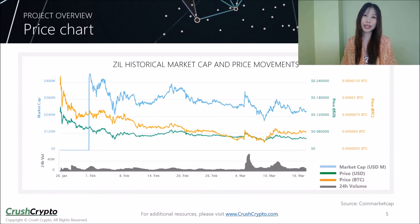This chart from CoinMarketCap shows historical market cap and price movements for the ZIL token. The token peaked at around $0.16 on January 26, 2018, up significantly from its historical low of around $0.03 on March 9. The open price of ZIL for a Crusher of the Month performance calculation is $0.04, so the token is currently trading close to its historical low.